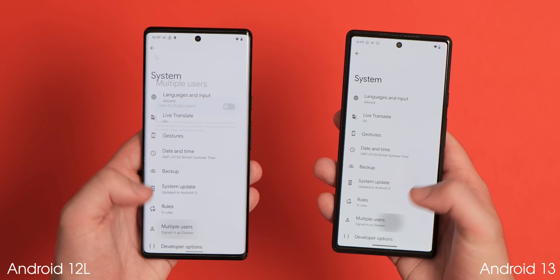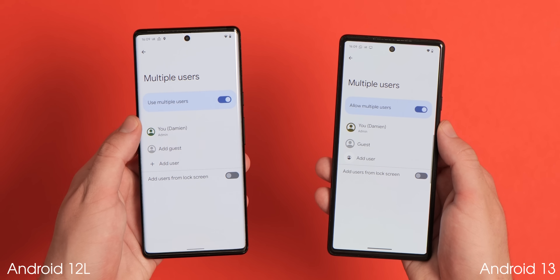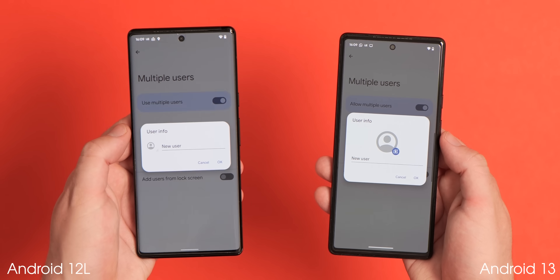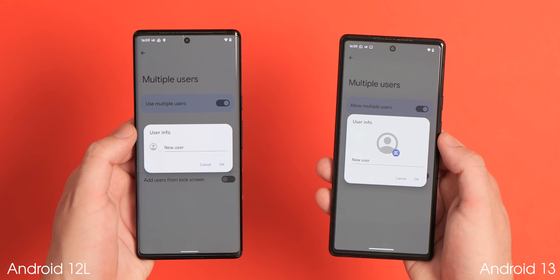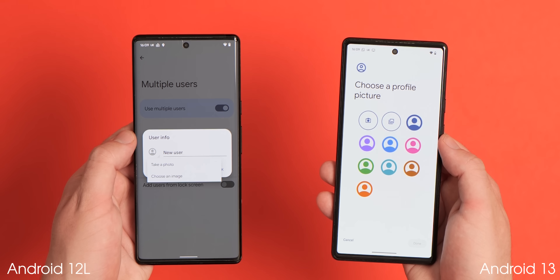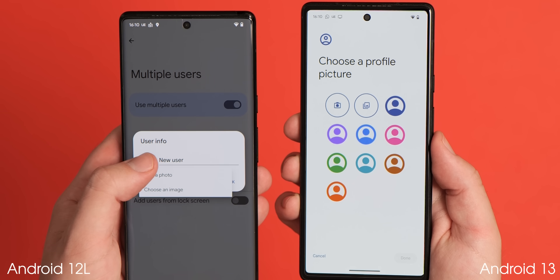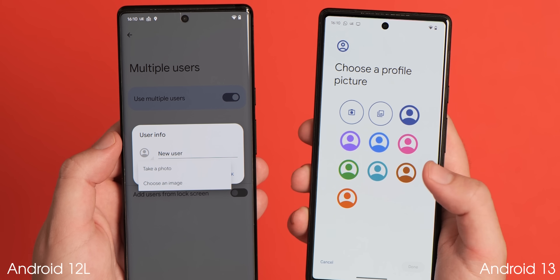If you have guest profiles enabled on your phone, you're now able to add eight colorful profile icons as standard. Eight generic color presets are available when you set this up, but you're still able to set custom profile images either via your device camera or from any image saved within your gallery, as has been possible in previous versions of Android.